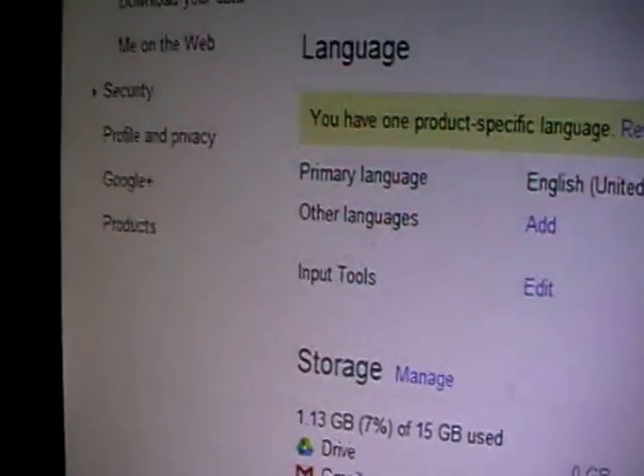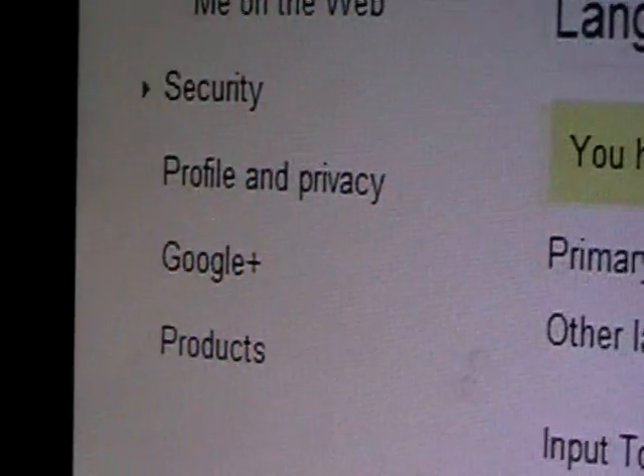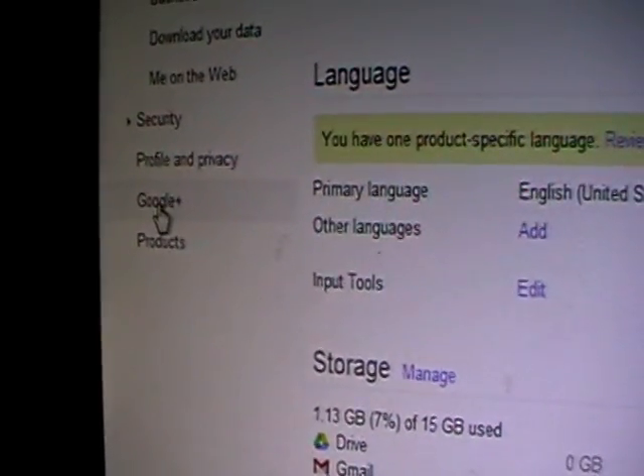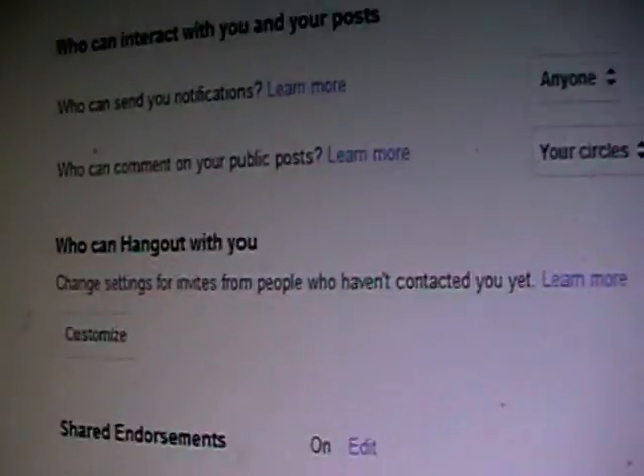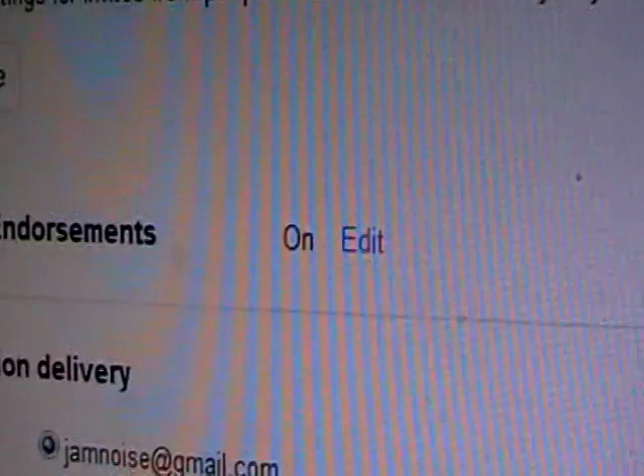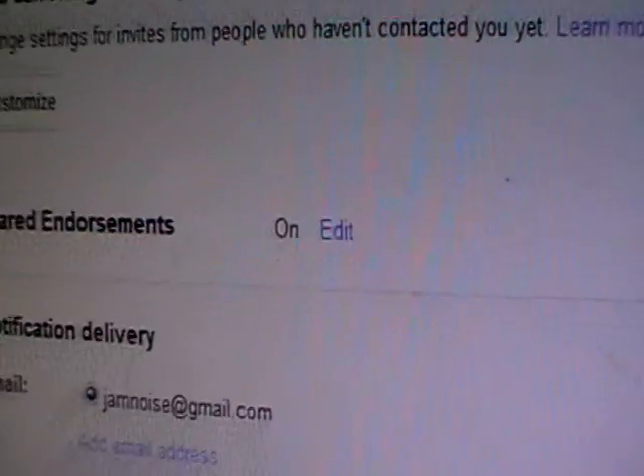Along the side here you'll see Settings for Google+, so you want to click on to that. And up comes this page, so it's got a few details there. Now I've been going through all of these and I came across this — it says Shared Endorsements and it was already on, and there's no on-off switch. So you've got to click on Edit.